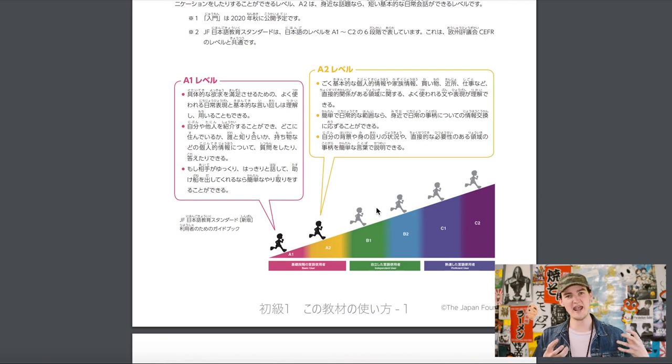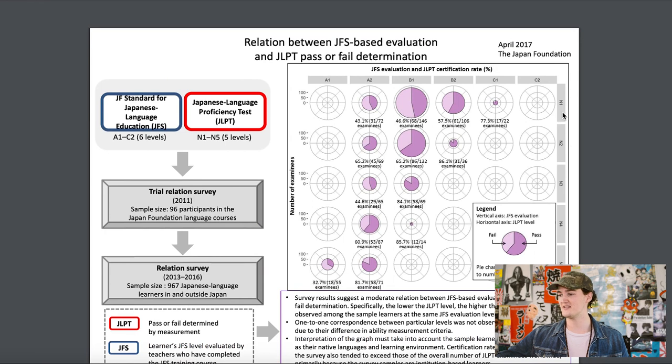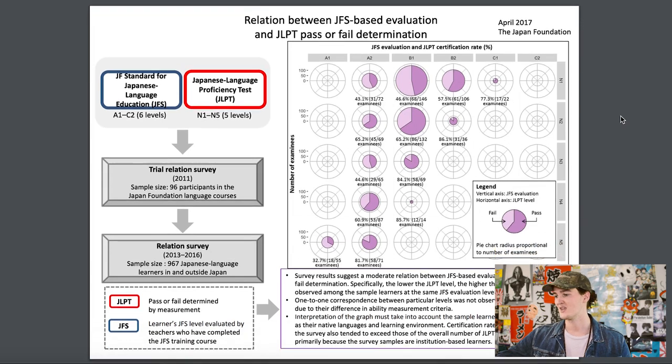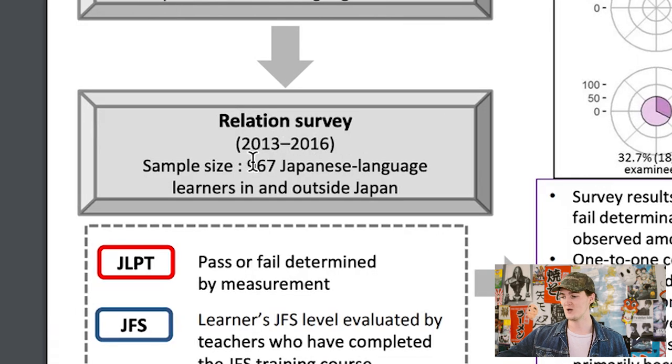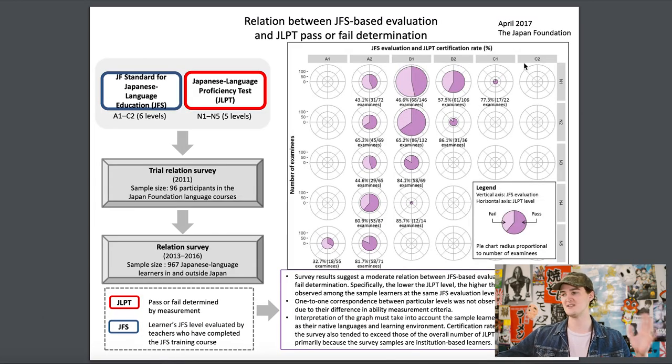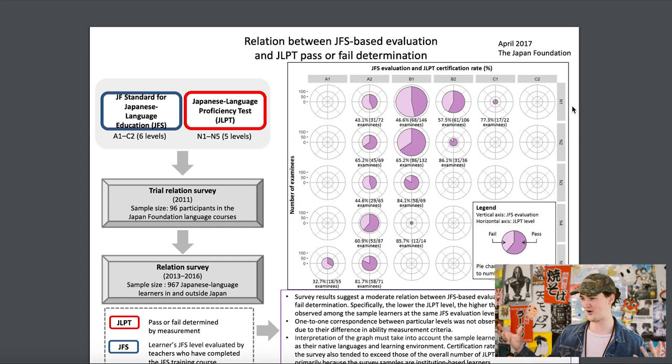In my head, that sounds like maybe N5, though there's really not a direct correlation. The people who make the JLPT actually did a small study — I'll have links in the description — looking at the relationship between the JFS-based evaluation, which is the European A1 through C2 system, and the JLPT, based on pass or fail results. They did a trial survey in 2011 with 96 participants in Japan Foundation language courses, as well as a 2013–2016 study with 967 learners, comparing JFS evaluation results to their JLPT performance. And the results are kind of weird.